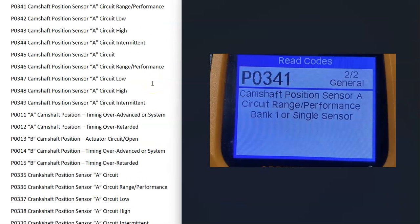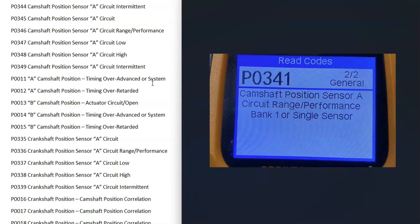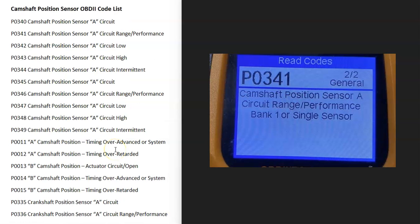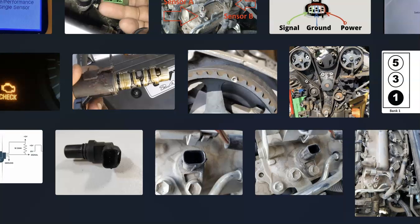Here's a list of the most common universal camshaft position error codes you might see when scanning your computer. There can also be vehicle-specific codes, but these are pretty universal across all vehicle models. That's basically it — I just wanted to go over the symptoms of a bad camshaft position sensor. If you have anything to add, please comment below. If you have any questions, ask and I'll try to answer them. If this video helps you, please click like and subscribe. Have a good day!